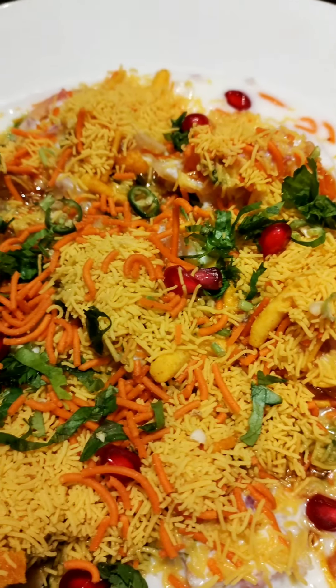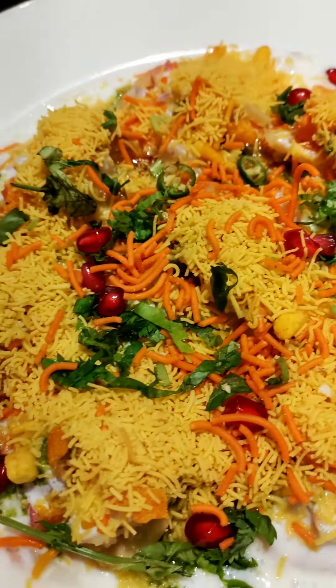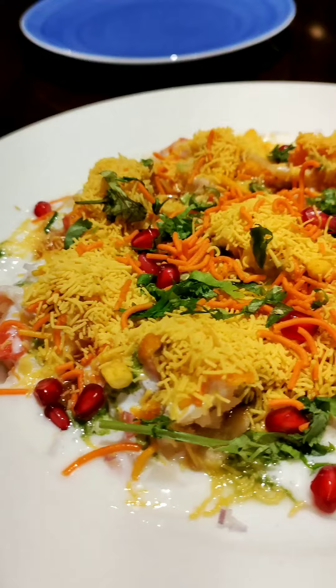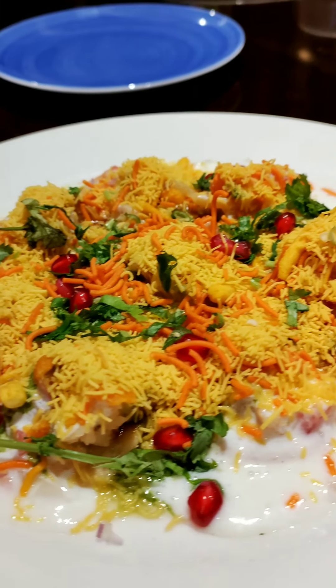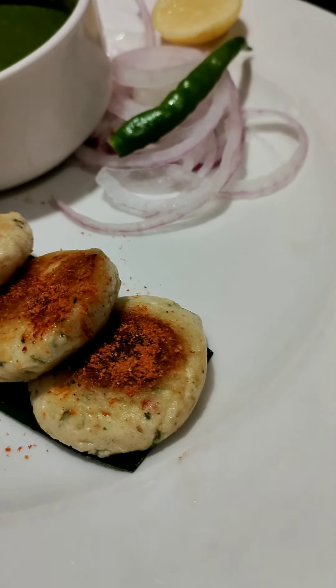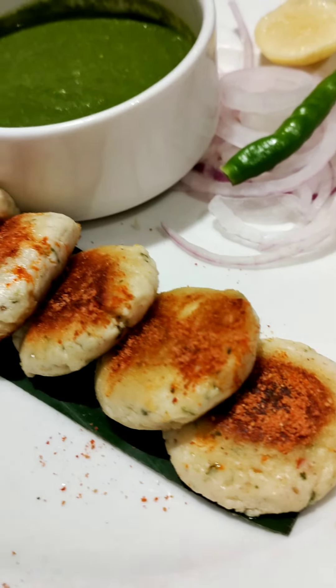This is a famous Delhi street food chaat called Dahi Papadi Chaat, and this was sweet and tangy in flavor. I loved the overall presentation and the dahi was also sweet, not sour.